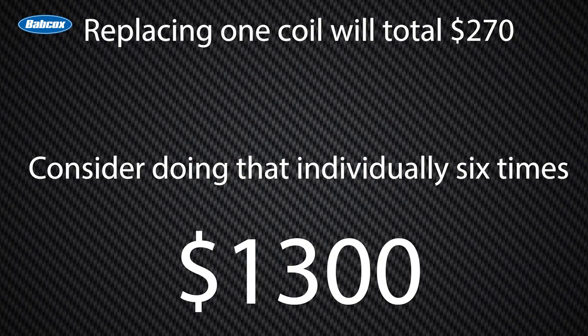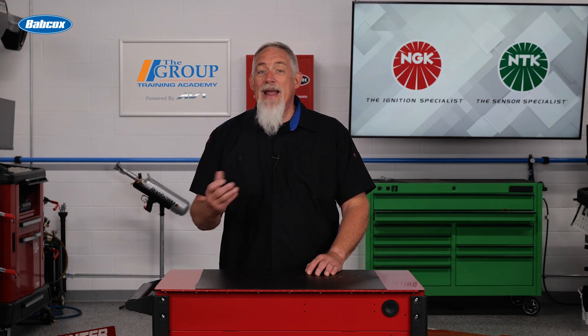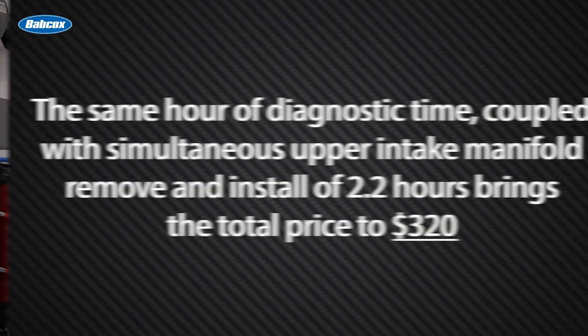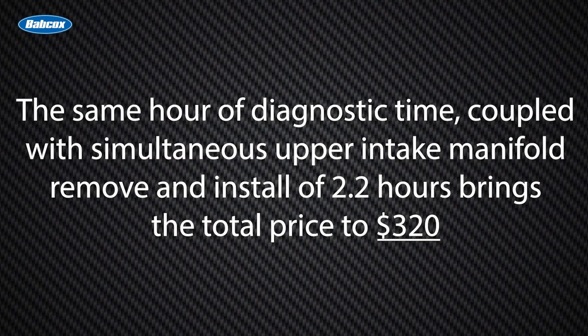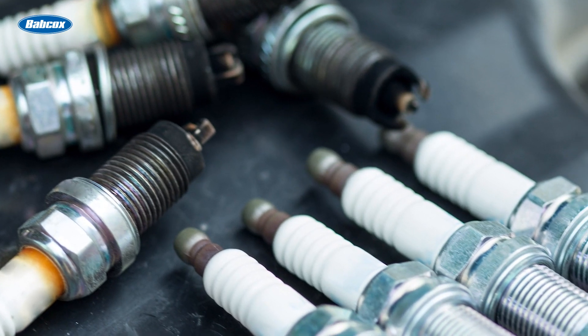On average, replacing one coil will total $270. Now consider doing that individually six times — the total will be nearly $1,300. Replacing all the coils in a multi-pack quantity, however, offers savings in both time and dollars. The same one hour of diagnostic time coupled with simultaneous upper intake manifold removal and install of 2.2 hours brings the total price to $320 — a potential savings of nearly a thousand dollars.